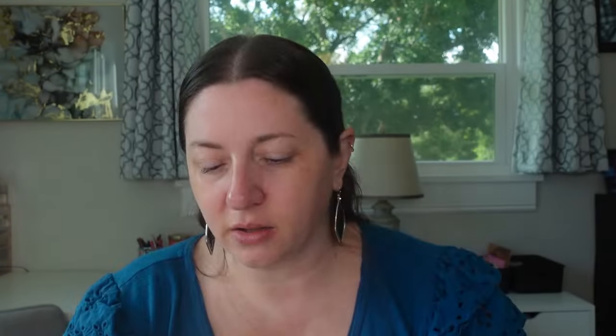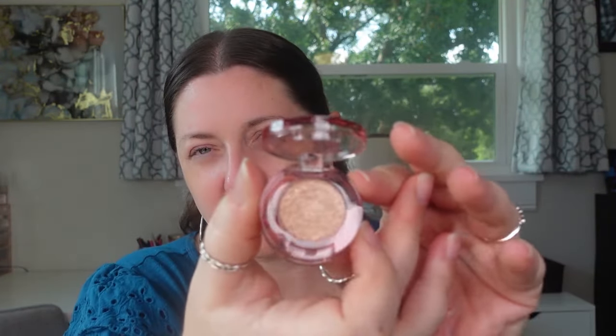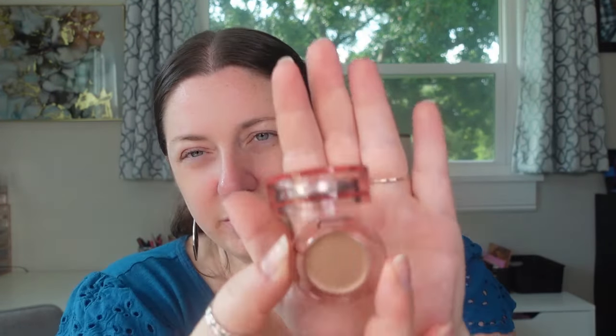I also got the Wander Beauty Double Date Eyeshadow Duo, which looked really good. I'm telling you, their shimmer formula is super underrated, and their shadow formula, even in the mattes, is super underrated — nobody talks about those. Their packaging is really, really cute too. At the top is a shimmer, and the bottom is a cream. Oh my gosh, this is really pigmented and really creamy.